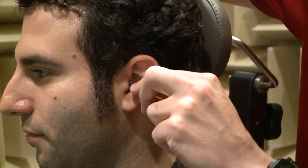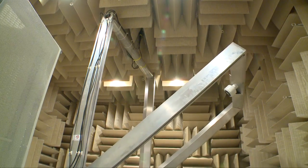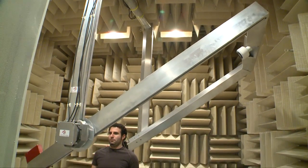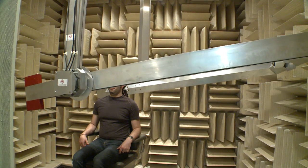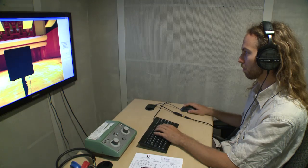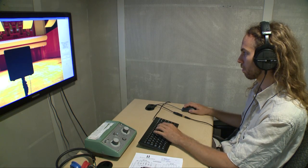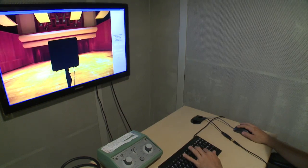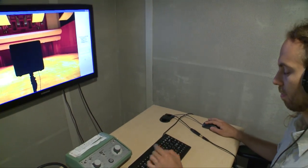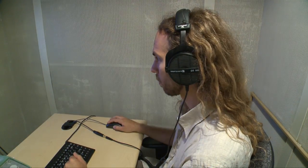We put microphones into the ears. They sit right at the entrance of the ear canal. And then we play sounds out of a loudspeaker at various locations all around the listener, and we record what the signal is that gets to the left and the right ear. Once we know that, we can use that information later in the laboratory to simulate, over headphones, what the sound was when it came from a particular location in space.